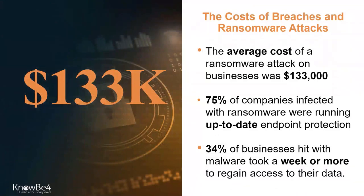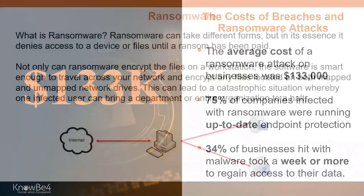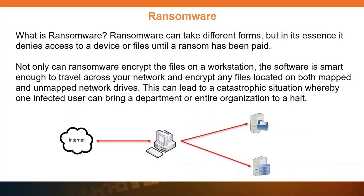The average cost of a ransomware attack on a business is about $133,000. According to Kaspersky and Sophos, 75% of companies infected with ransomware were running up-to-date endpoint protection — which is important to understand, especially if you're running the older signature-based endpoint protection, because it's really not going to be very helpful. Also, 34% of businesses hit with malware took a week or more to regain access to their data. Now, what is ransomware?